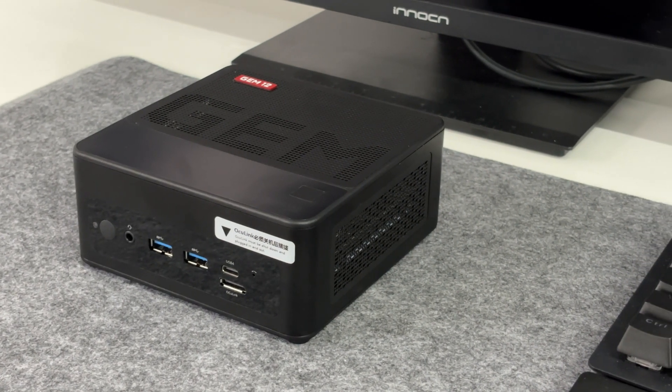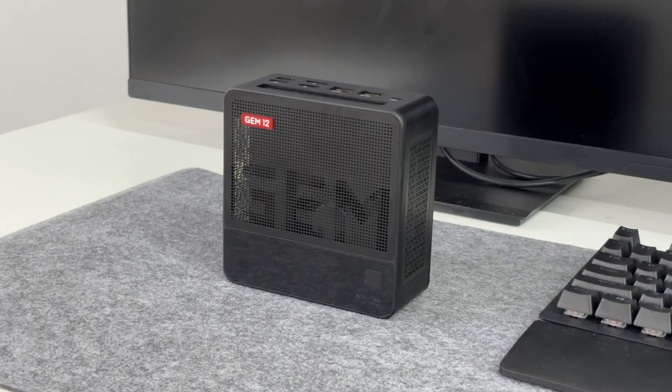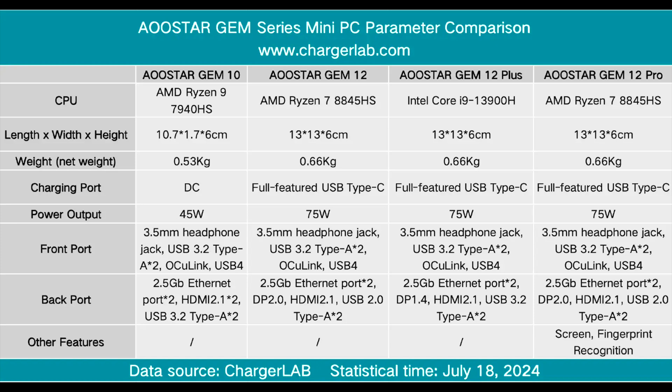Today we are going to test the GM12 Pro Mini PC from Aostar. There are four products in the Aostar Mini PC series, all of which have Oculink interfaces. The configurations from low to high are GM10, 1212 Plus, and 12 Pro. The 12 Pro uses an AMD Ryzen 7 8845HS processor with 75 watts performance release and a full-function USB-C charging port. The biggest difference from the other three models is that it comes with a secondary screen and supports fingerprint recognition.